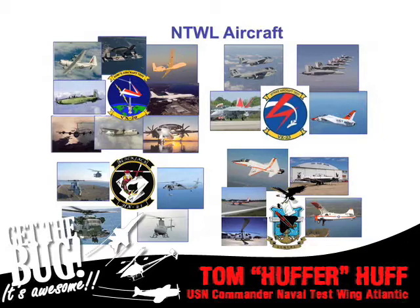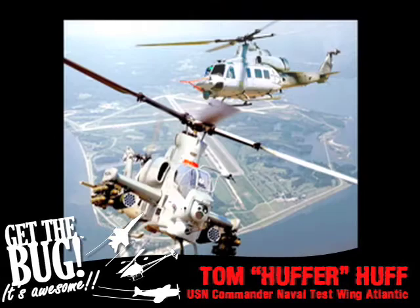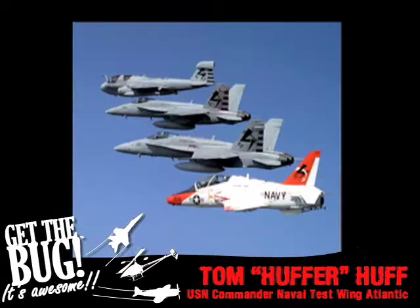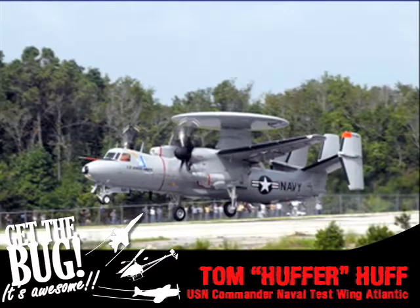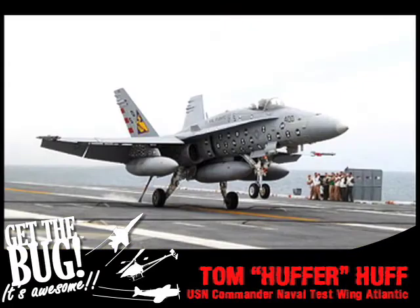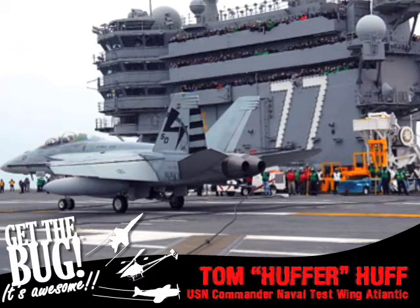We also have the Naval Test Pilot School there — it's also the Army's Test Pilot School. We're their sole source of production for Army Test Pilots. We have all flavors of F-18 there. We recently got our second E-2D Hawkeye with the new radar, which is really what that airplane is all about. It will be game-changing for the carrier battle groups. These are shots of the very first arrested landings on the George Herbert Walker Bush, CVN-77 aircraft carrier.